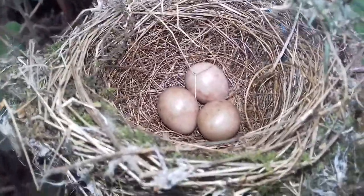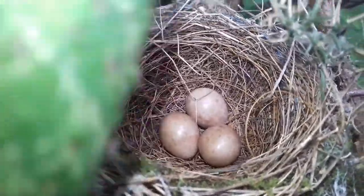They look very similar to garden warblers but garden warblers are much more heavily marked, shall I say.